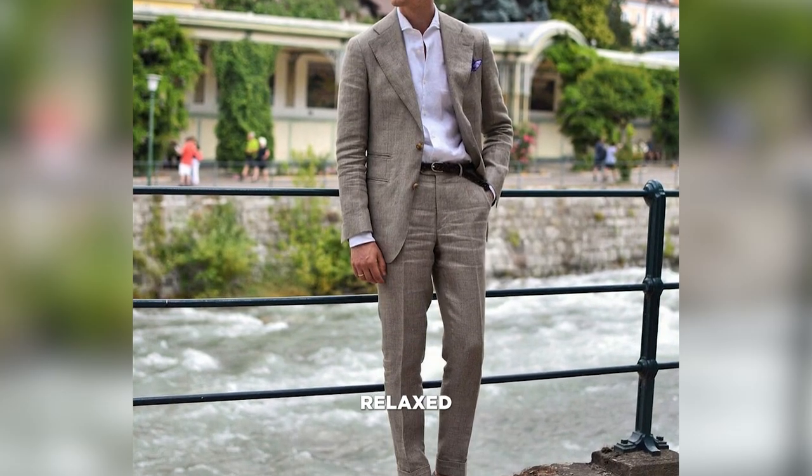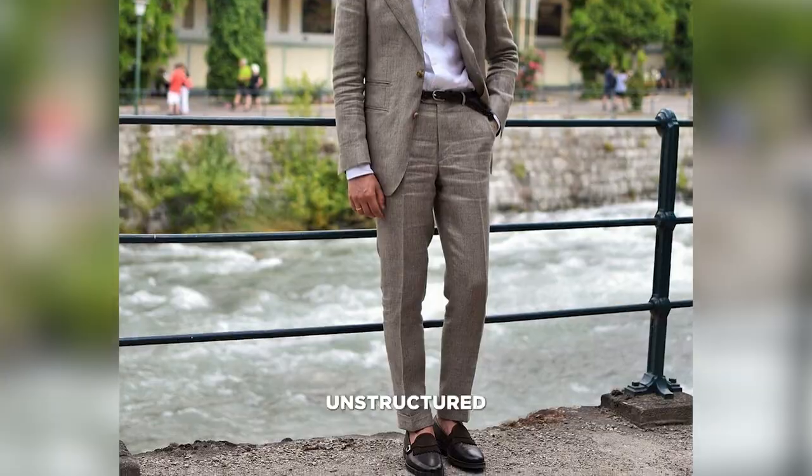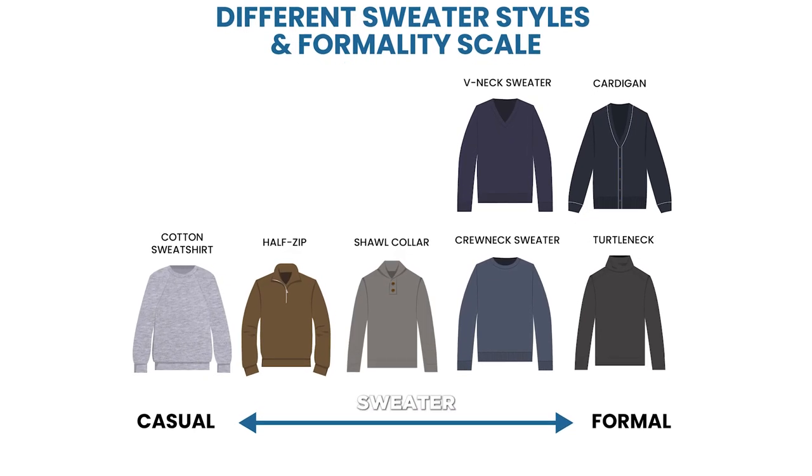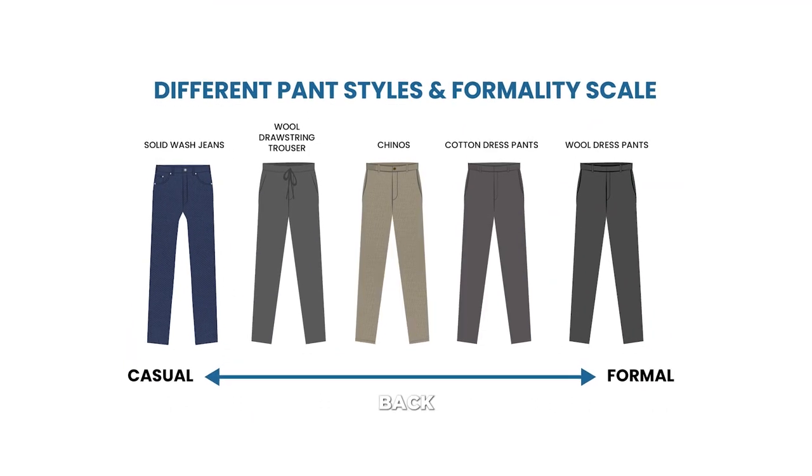If you want a more relaxed look, opt for a softer, unstructured suit in a lighter color like beige or light gray. Pair it with a t-shirt or sweater and light brown loafers for a more laid-back vibe.